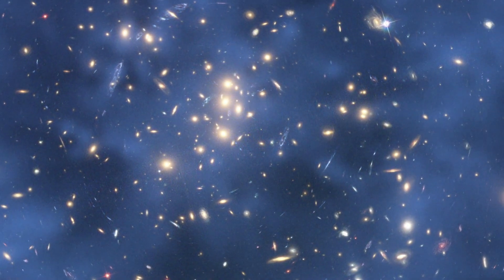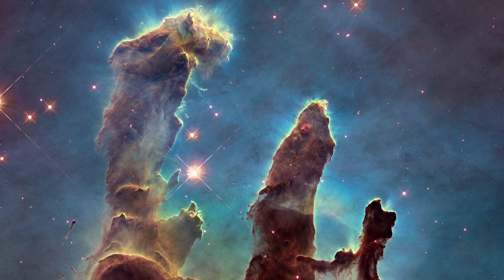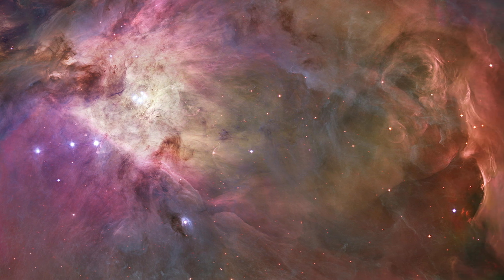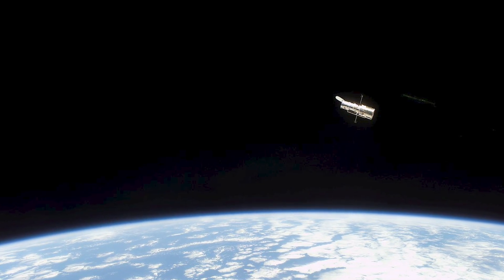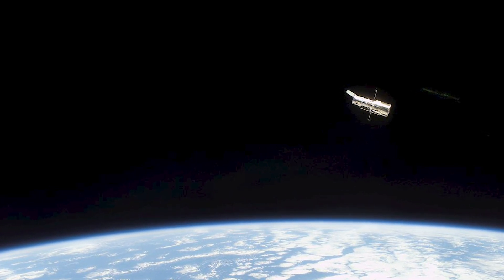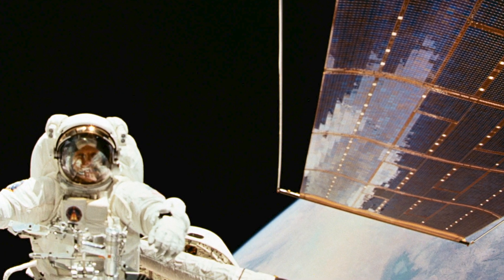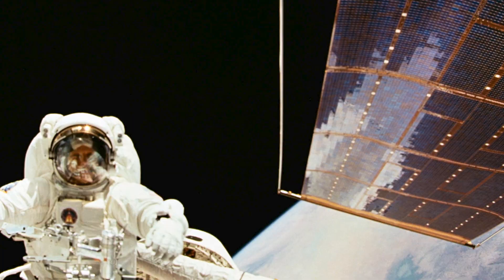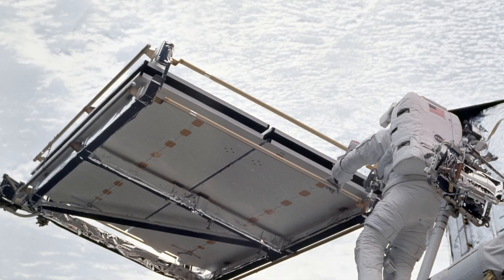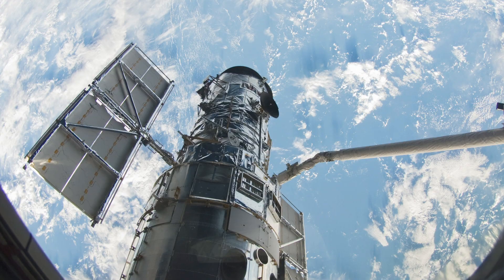And it has given us a front row seat to these beautiful interstellar clouds and nebulas where new stars and their surrounding disks of dust and planets continue to form. Hubble is in excellent technical health and is expected to continue its exploration of the universe for quite a few years to come. Multiple astronaut missions to service the Hubble Space Telescope over the years have kept Hubble at the forefront of capability. With each servicing mission, astronauts repaired or replaced instrumentation, keeping Hubble better than ever before.